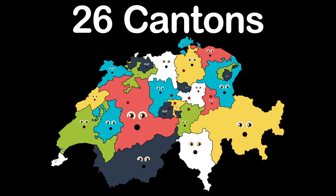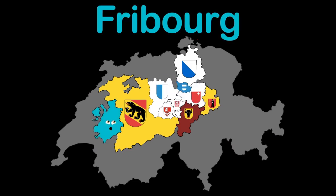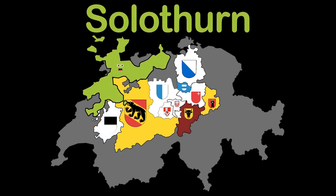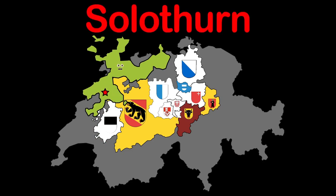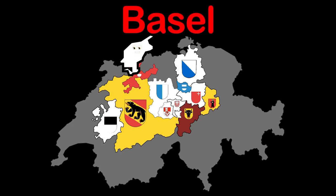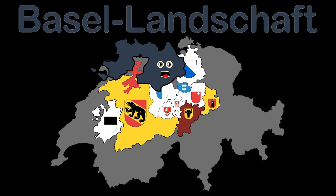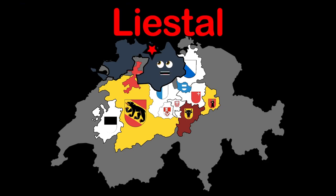Zug, that is the name of the central canton on your screen. Zug is also the name shared by the capital. I'm Fribourg, it's nice to meet you from Switzerland's west. Fribourg is also the capital name. My name's Solothurn, I'm a Swiss north-western canton. Solothurn is my capital. Basel-Stadt is here, Switzerland's smallest canton. Basel is where France and Germany border Switzerland.